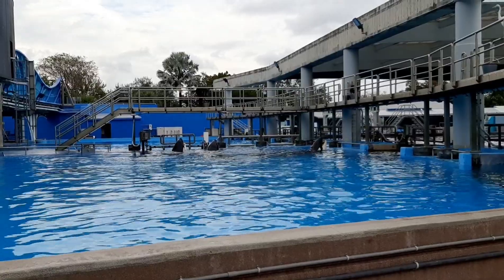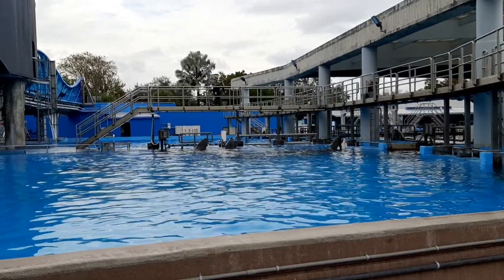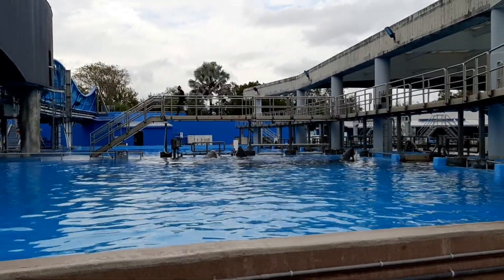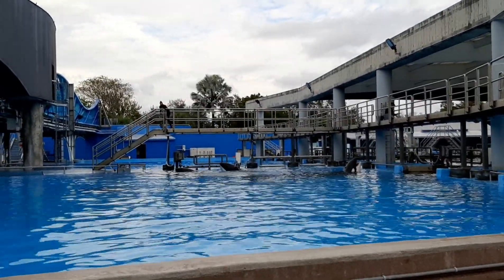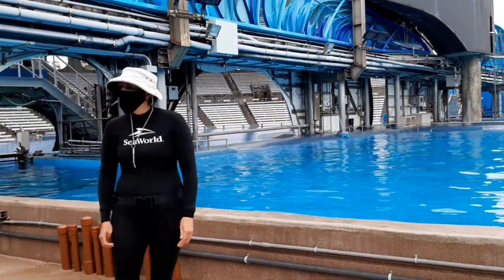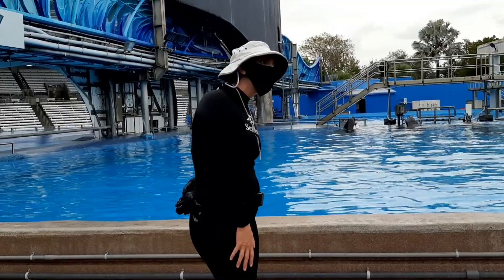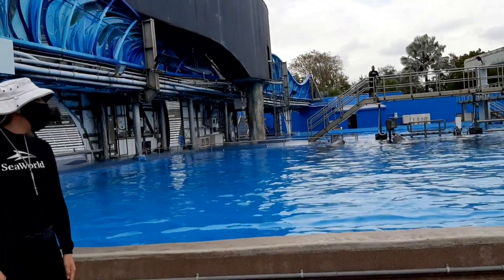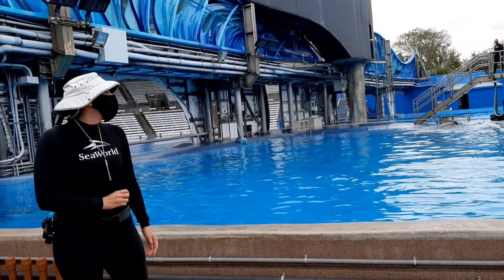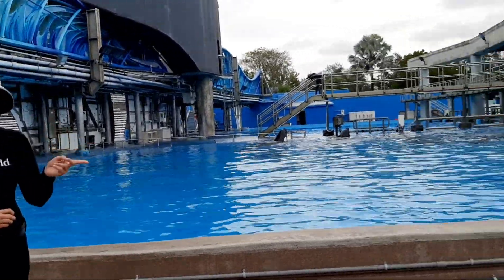These are our three female killer whales: Katina, Nalani, and Malia. That's Malia on our right, and then Nalani and Katina — Katina's on the left and Nalani's on the right. You're going to meet our two boy killer whales farther down the line. Katina's our matriarch; she's 44 years old. Killer whales live in a female-driven society, so she is our top dog here. Katina has two kids here — Nalani is her daughter, and Mikhail, who you'll meet over there, is her son. Malia is a 14-year-old female and Mikhail is our youngest at 10 years old.